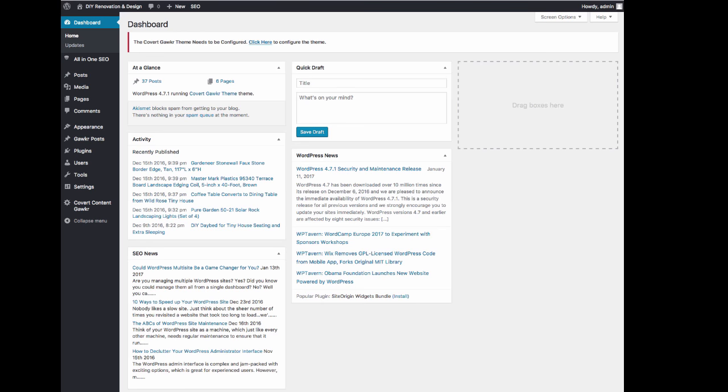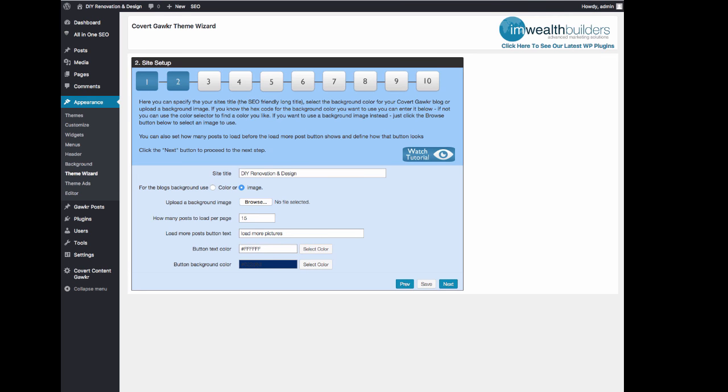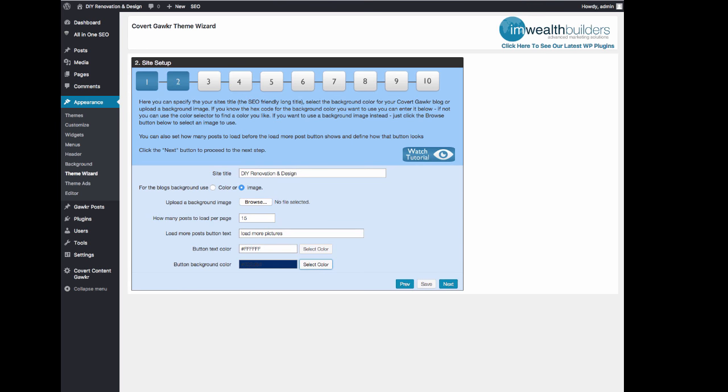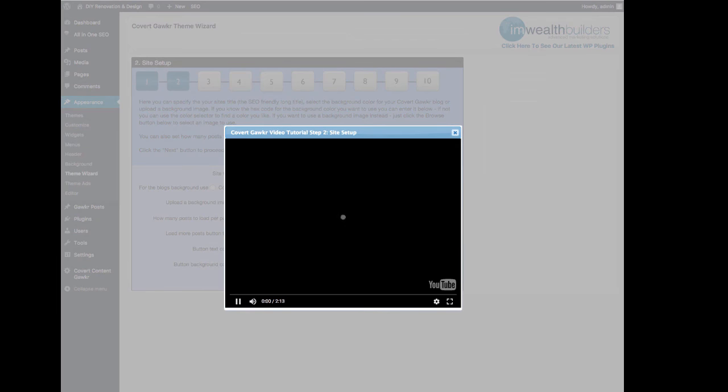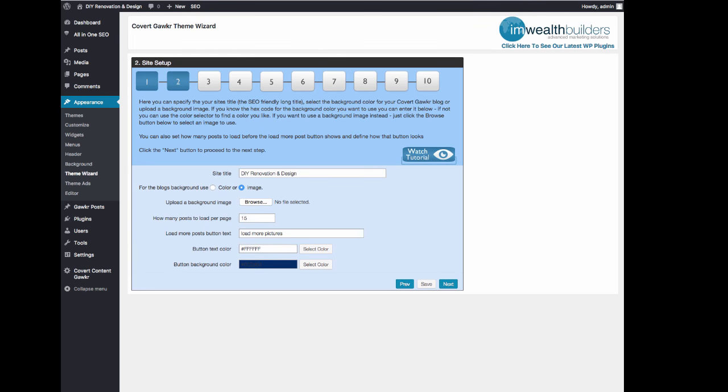If you go into the admin area here, we can go into the theme wizard and I'll show you exactly how Covert Gawker works. As you can see, we have our usual step-by-step wizard here for setting up the theme, complete with tutorial videos that will autoplay when you click the button inside the admin area. So you get the information you need right where you need it, when you need to fill stuff out.